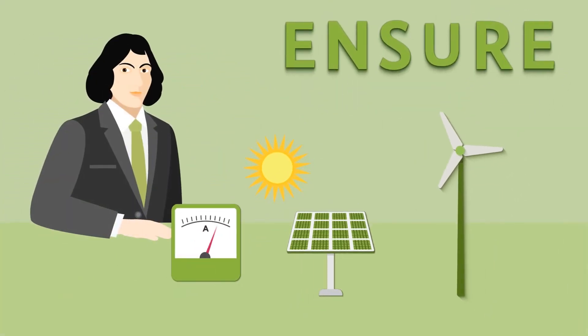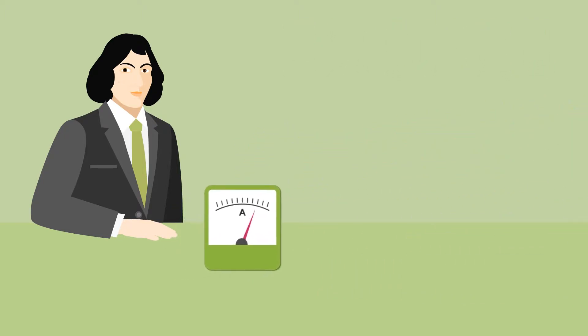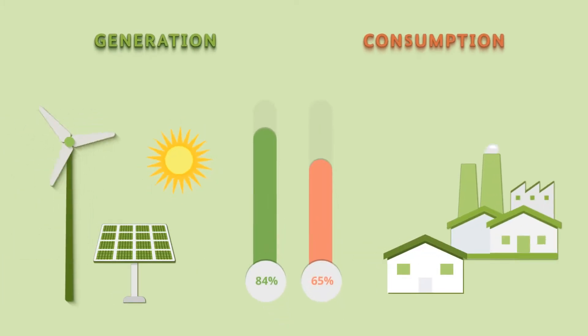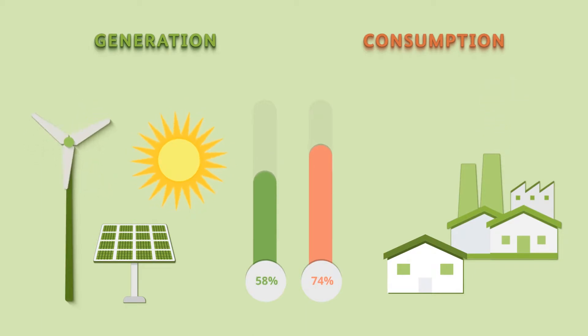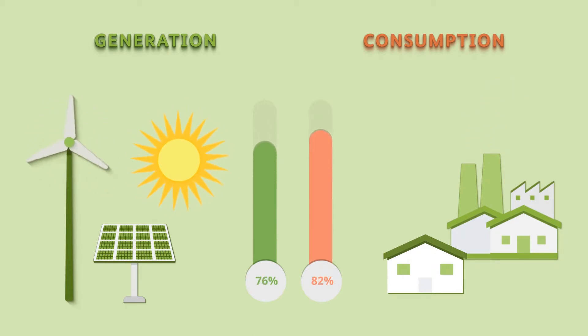The Ensure Copernicus project will show how electricity from wind and sun can be sensibly integrated into the grid. It is especially important for research that supply of this clean energy remains reliable and affordable. So an electricity network is needed that can respond exceptionally flexibly to fluctuations in production and demand.